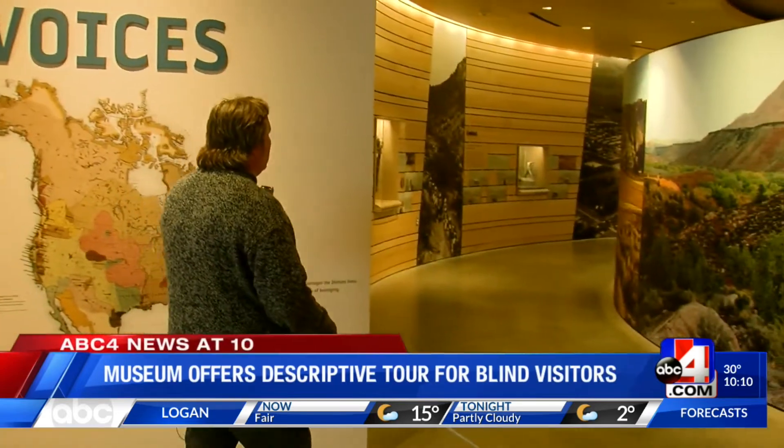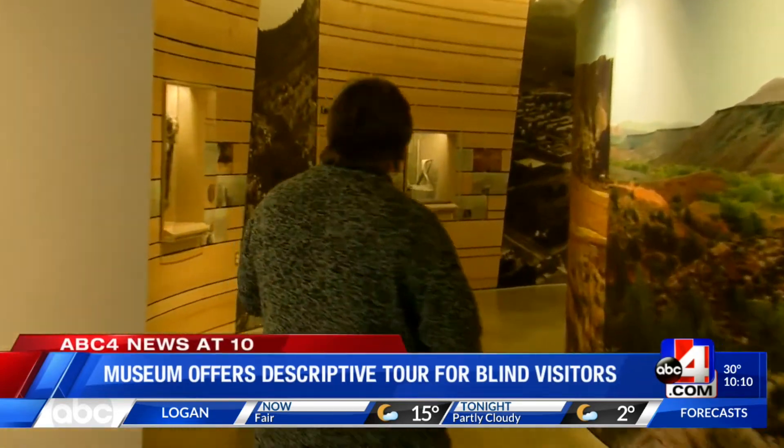The Natural History Museum of Utah is taking audio tours to a whole new level, using something called IRA that will allow people who may not be able to see the exhibits a whole new way to appreciate what this museum has to offer. And do you need descriptions as you're going around or are we just kind of navigating?